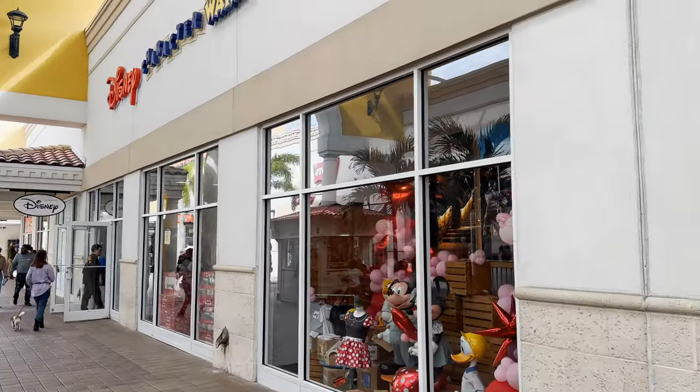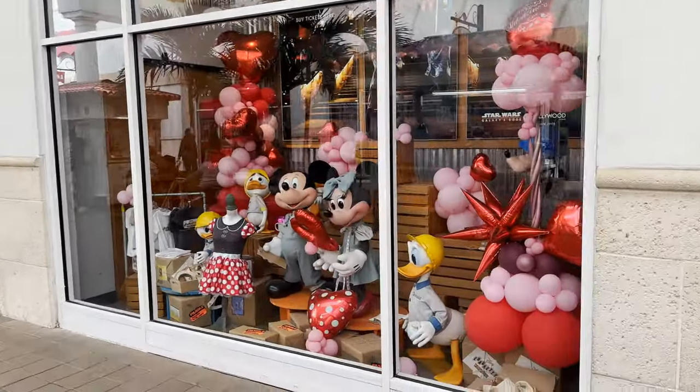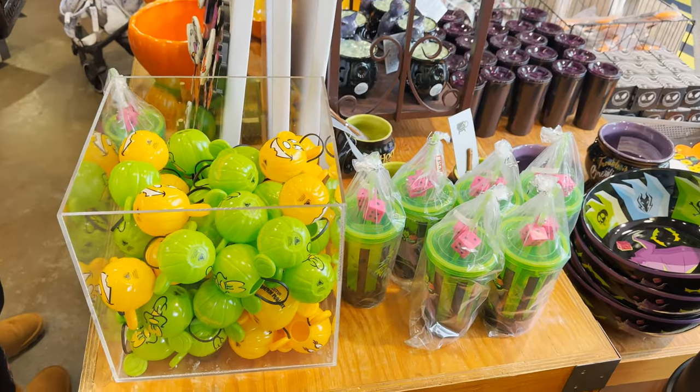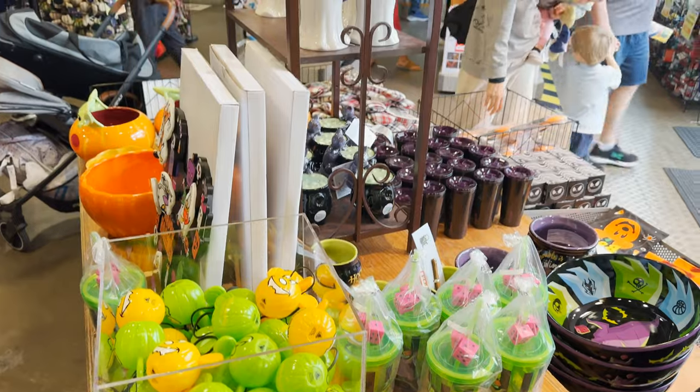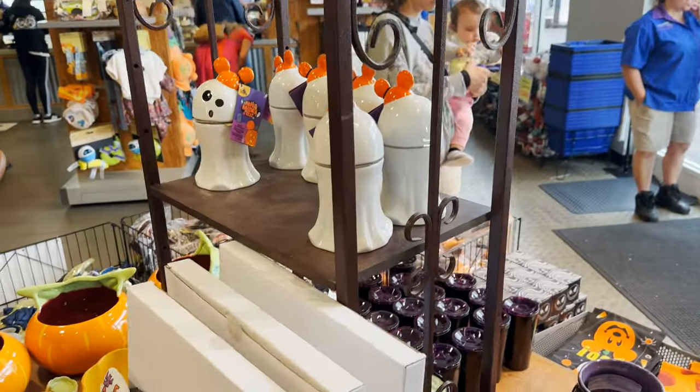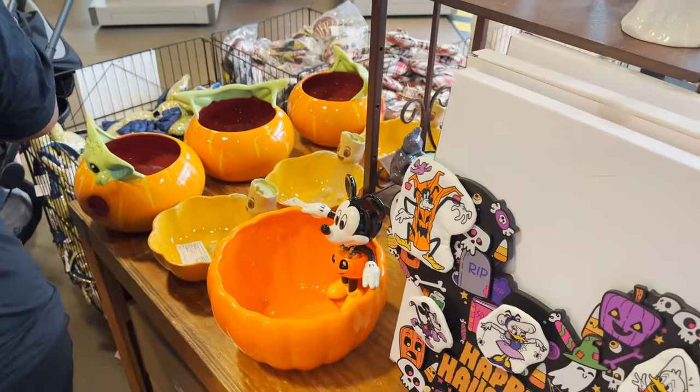We made it here to the Premium Outlets on International Drive. Heading on in to the Character Warehouse — look at that, they have all kinds of Halloween stuff still. Look at all this! They have those candles that mom just had to have.